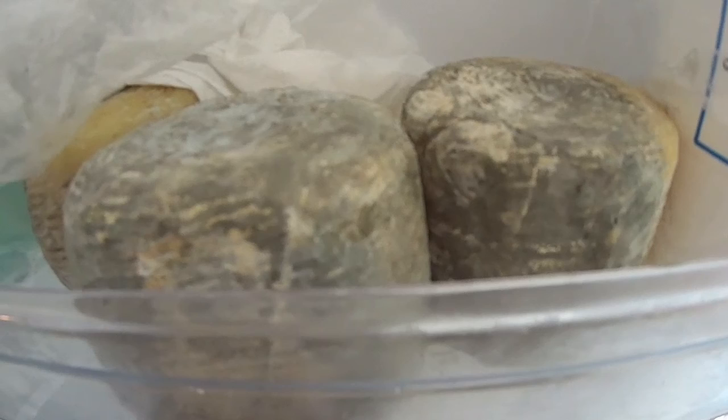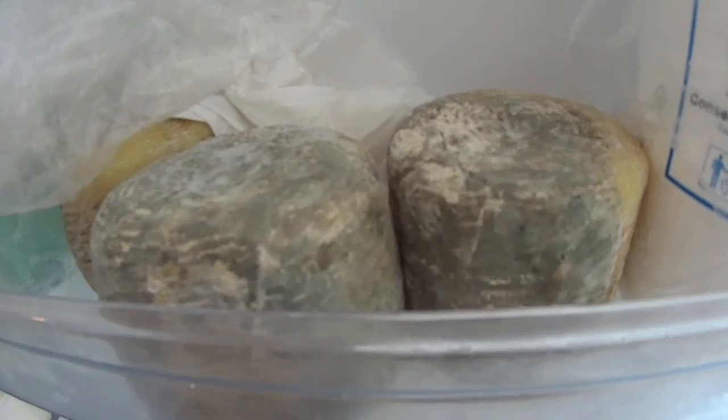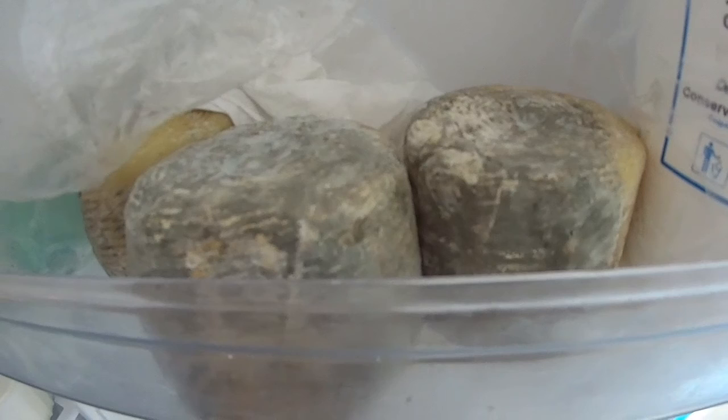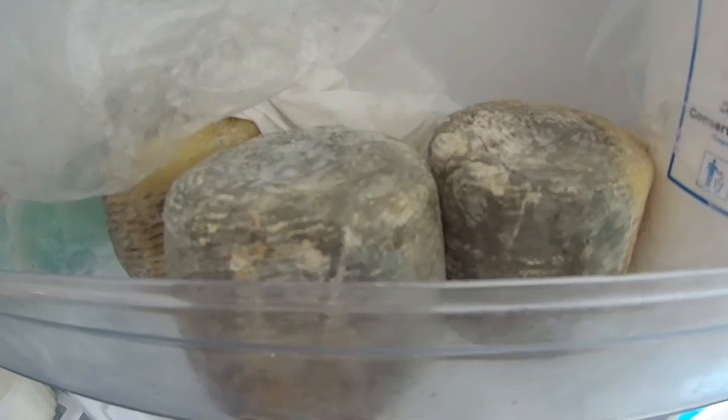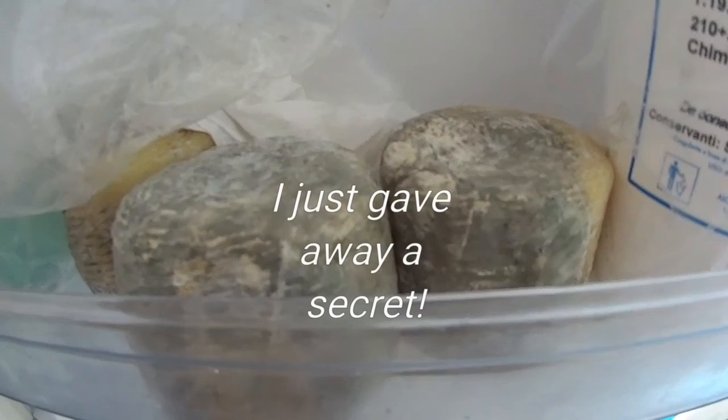These are the Conciati and they're going to be cleaned and washed with water. The water they are washed with is the water coming from pasta. What they do is they make pasta at home, take the water used to make the pasta, which contains starch, and they use it to wash the cheeses.